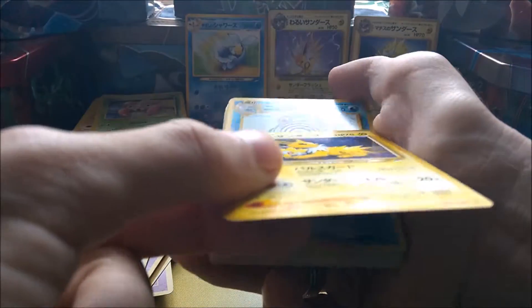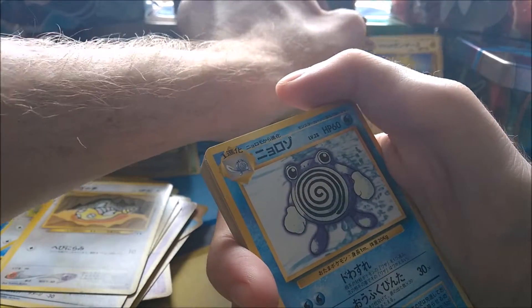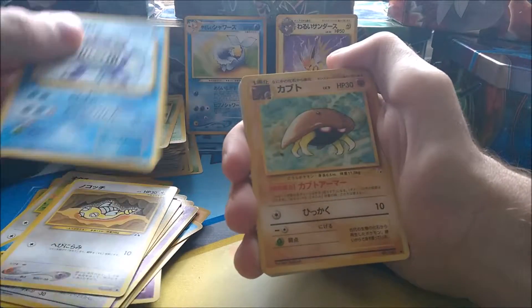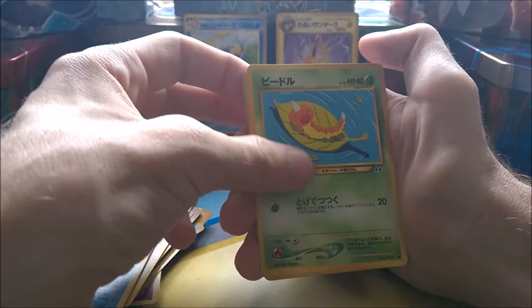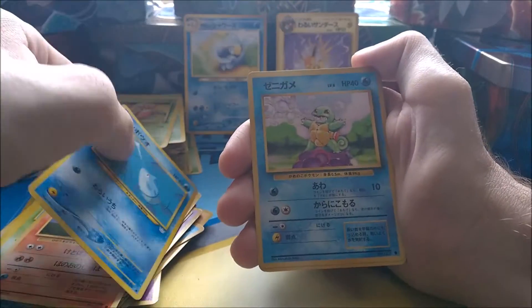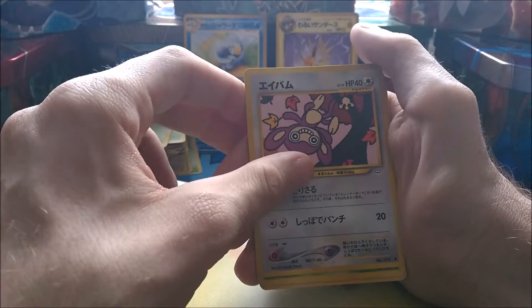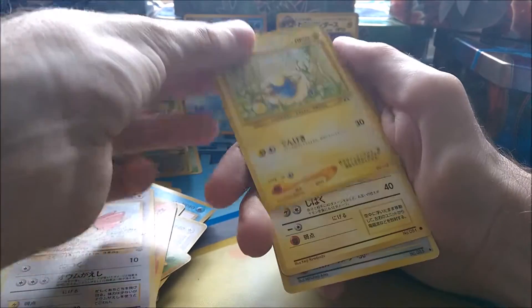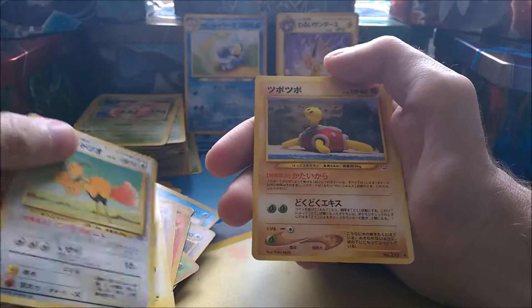Is that a holo? No, it just looks like one. There's another Poliwhirl, Kabuto, Weedle, Pineco, another Weedle, Ponyta, Squirtle, Meowth, Aipom, Zubat, Slugma, Spearow, Marill, and then we have a Dugtrio and a Cyndaquil.